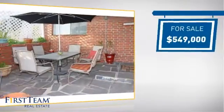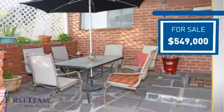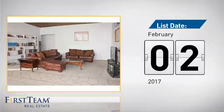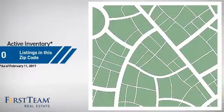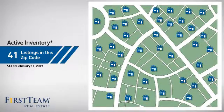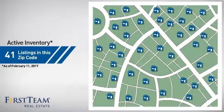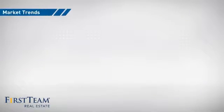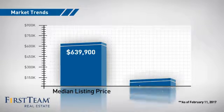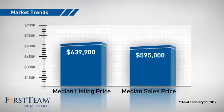Currently listed at just under $550,000, it just went on the market this month. Wondering how it stacks up against the competition? There are now just over 40 homes on the market within this zip code, with a median list price of just under $650,000 and a median sale price of just under $600,000.